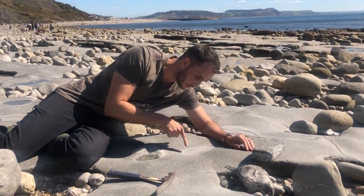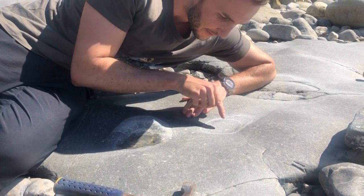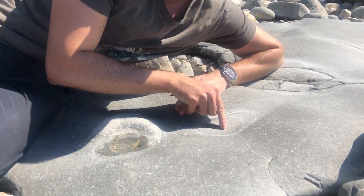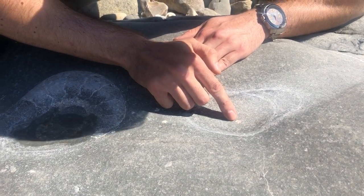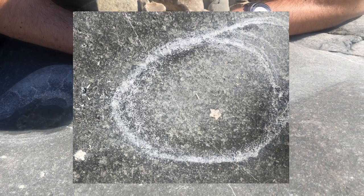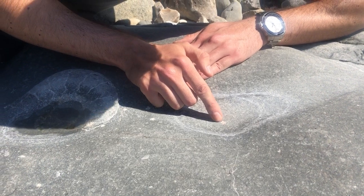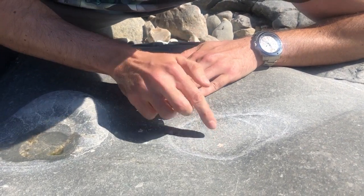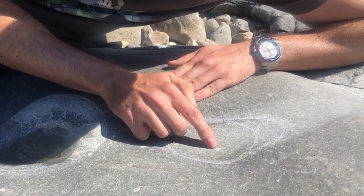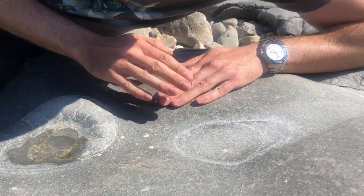Even cooler though, if you come in close and take a look, you've got preserved right in here a tiny star-shaped thing, which is a crinoid — a fossilised sea lily. Now, of course, they're not really lilies, they're not plants. Crinoids are part of the group called echinoderms, so they're related to brittle stars and starfish. And this is just a cross section of one of them. You've got a little bit of an arm there as well. Another cross section here, scattered all across the seabed.